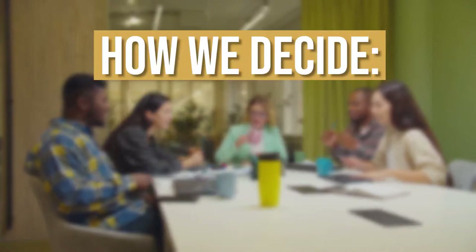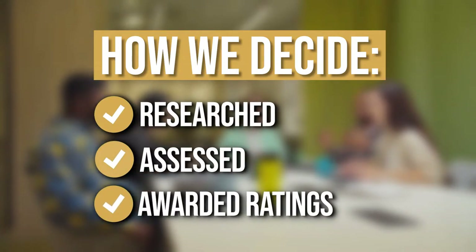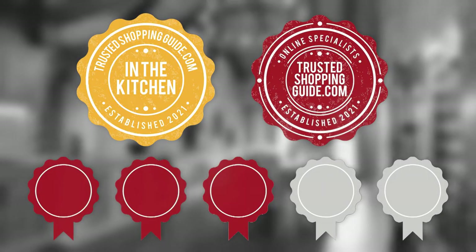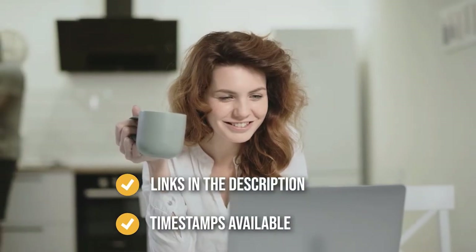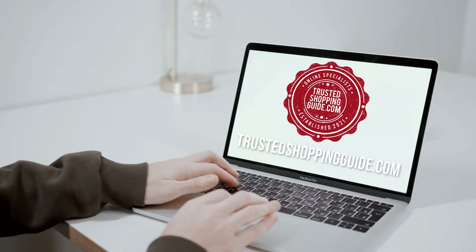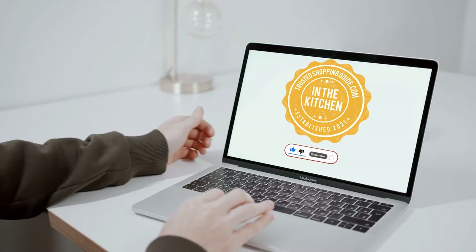The team at TristaShoppingGuy.com have researched, assessed, and awarded ratings to all the baking sheets that will be presented in this video. We have selected our top rated options for you, making it easier to decide which one to buy today. To help you further, there are timestamps and direct links to all the products in the description below. You are welcome to check us out on TristaShoppingGuy.com for more of our research, or alternatively subscribe to this channel for regular updates.